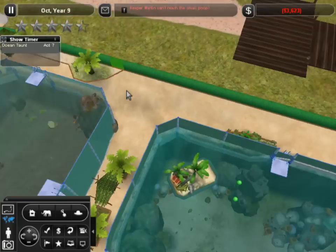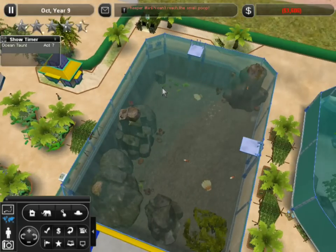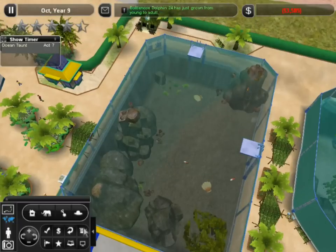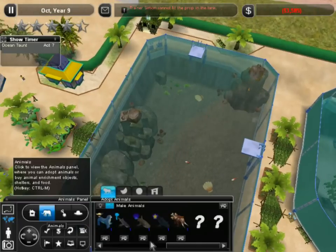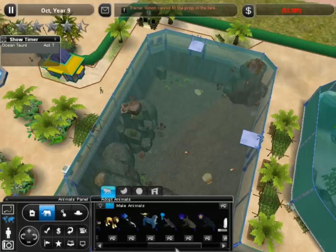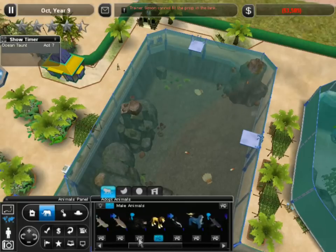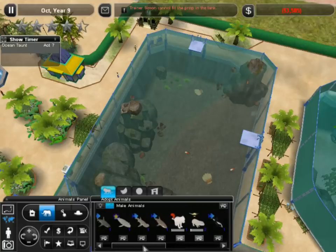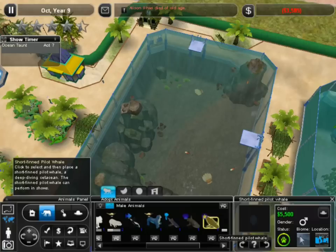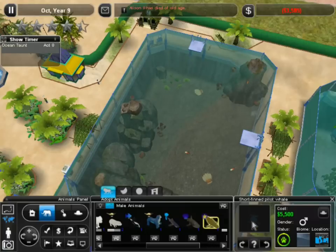We want the seals to be able to pop out over here. Hmm, we don't have the seals — that's not a copper, it's an emperor penguin. We don't want a lion, we don't want a monkey. Short-fin pilot whale — I don't think she'd interact with a short-fin. Alice the Second just died of old age. I don't think she'd interact with the short-fin pilot whale unfortunately.